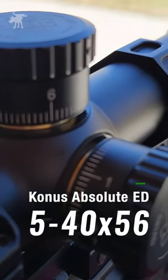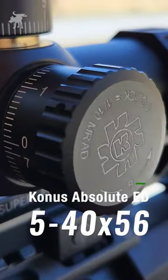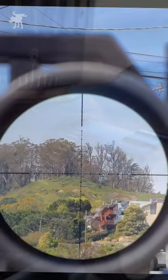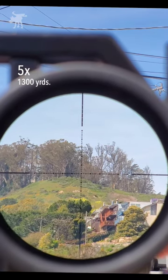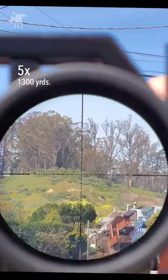Today I'm testing out the Konos Absolute with an insane 5-40 magnification. This is the peak of Mt. Davidson, 1,300 yards away, and as we crank up the magnification on the scope from 5 power up to 40 power,